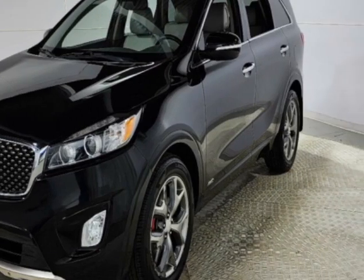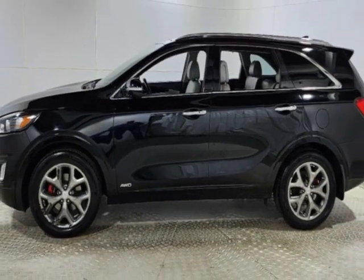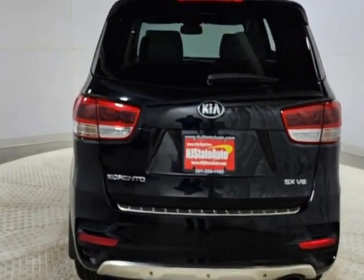This vehicle gets an estimated 17 miles per gallon in the city, and an estimated 23 on the highway. The Sorento boasts a 3.3-liter engine and has a 6-speed automatic transmission.